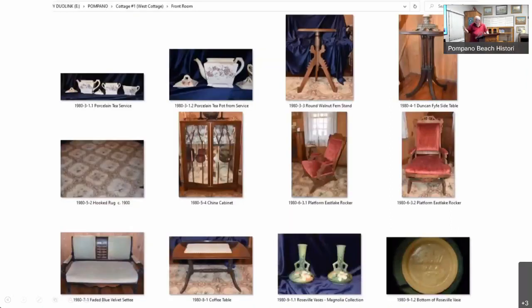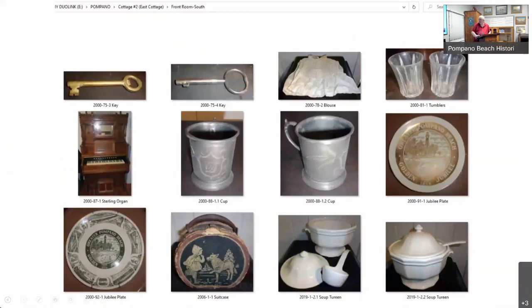This shows some of the things we've found in there. As I say, everything gets its own catalog number and a photograph, and then we've got a master database and also a master image file from all these images. That's just some more stuff out of Cottage Number Two.